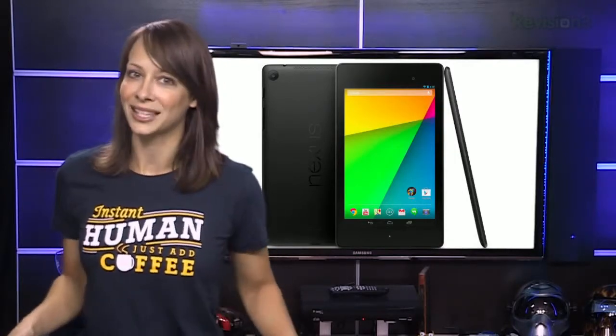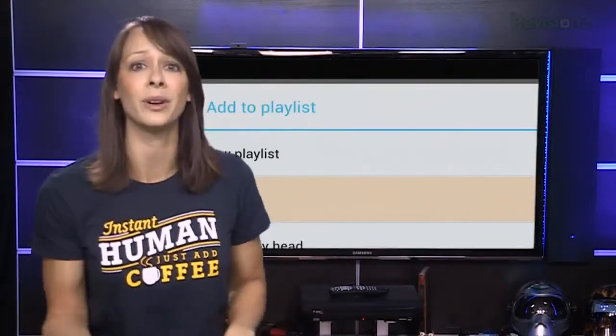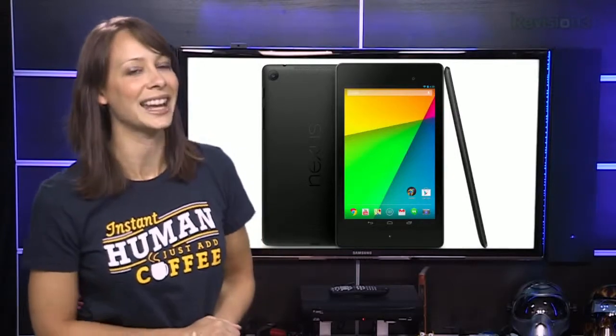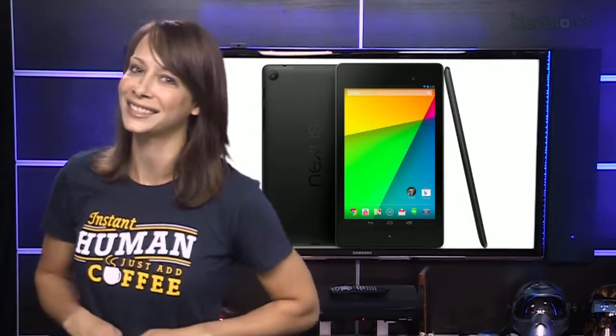They were very excited to show off this device. It's a 7-inch tablet with a true 1080p 1920x1200 display, 2 gigs of RAM, a 1.5 gigahertz Snapdragon S4 Pro chipset. It's faster, it's lighter, and it has a higher resolution — all things you'd expect from an update. It'll be available on July 30th starting at $229, and an LTE version will be coming soon to T-Mobile and Verizon. That's not the most exciting thing from the announcement, though.